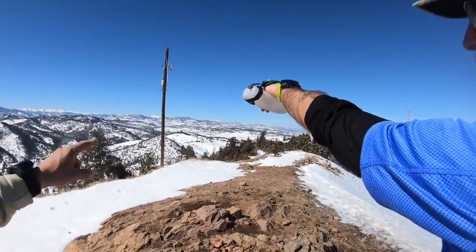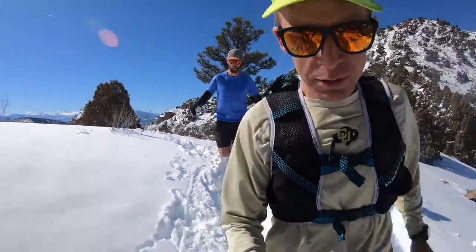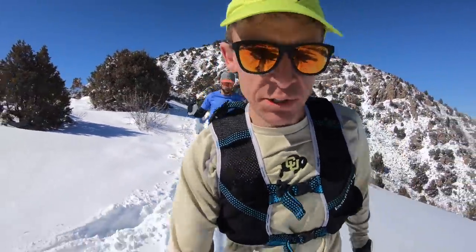We ran uphill and now we're running downhill — earned it today. Holy smokes: snow, mud, ice, rock, even a little bit of a creek here on Mount Morrison.